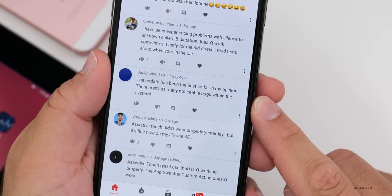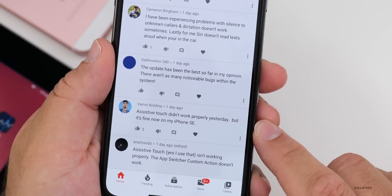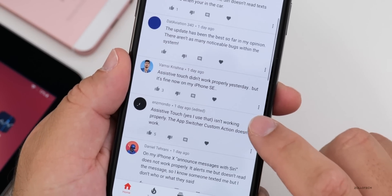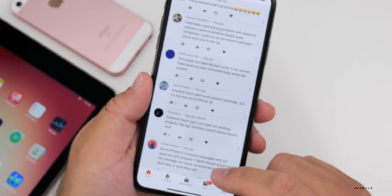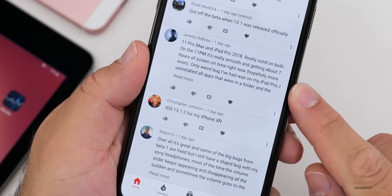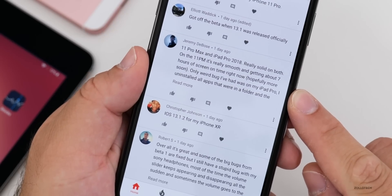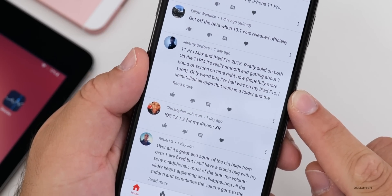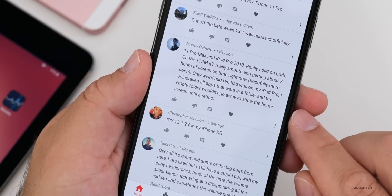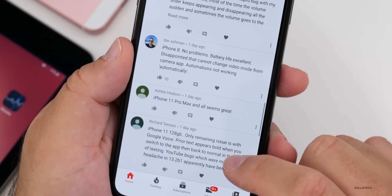One commenter said the update has been the best so far in their opinion, with fewer noticeable bugs. Assistive touch was reported as not working properly by one user but then fine later on an iPhone SE. The app switcher custom action is not working for some people. Comments on the iPhone XS Max noted no major bugs and solid performance, and on the 11 Pro Max, it's really smooth with about seven hours of screen-on time. One iPad Pro user noted an odd bug where an empty folder wouldn't disappear after uninstalling all apps until a reboot.